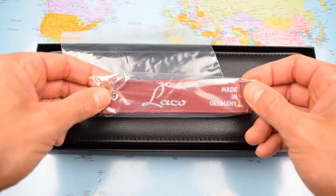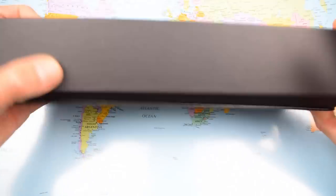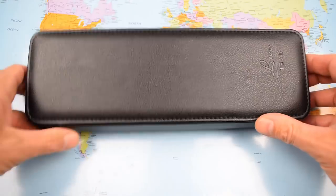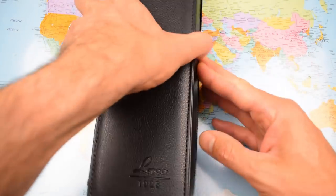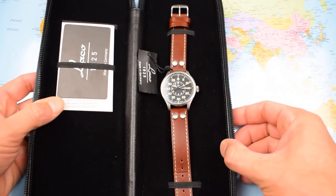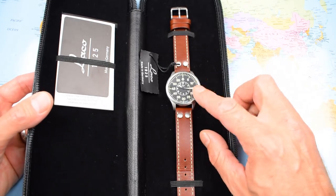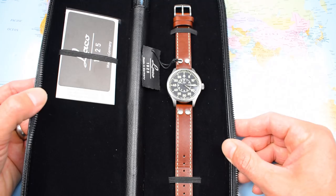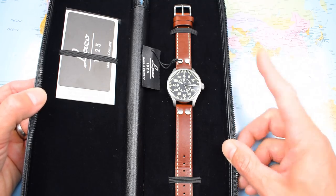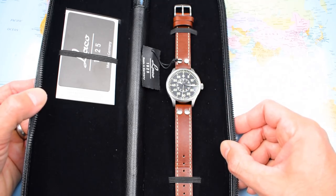Very nice packaging here today — we've got a nice flight tag, very appropriate for a flieger, reading 'Laco, made in Germany, remove before flight.' And a fairly large PU leatherette travel pouch, very useful — it's going to protect this watch nicely if you go on holiday with it. This is the Aachen model, the 39mm version. They do a quartz version but I recommend saving your pennies for the automatic. They also do a 42mm and a 39mm.